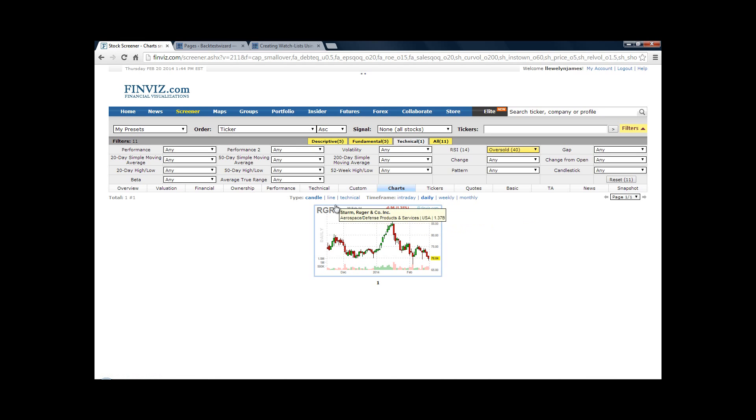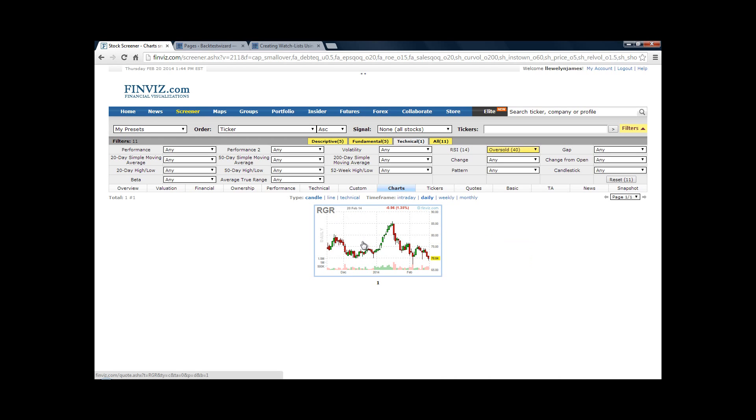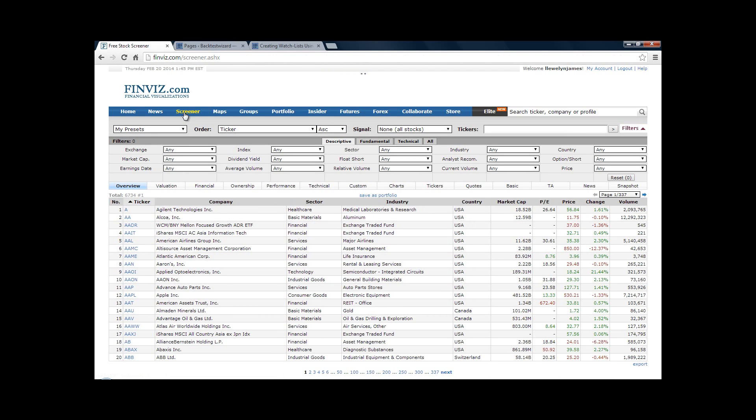Each evening, simply go to the drop-down box and load up one of your pre-saved screeners — Daily Watch List Oversold or Daily Watch List New Highs. Click on oversold, view the chart, then go to your charting package to see if the exact rules of the daily counter-trend model have been met. Click on Daily Watch List New Highs — if it returns no results, you know there are no breakout trades to enter the following day using the daily time frame strategies.